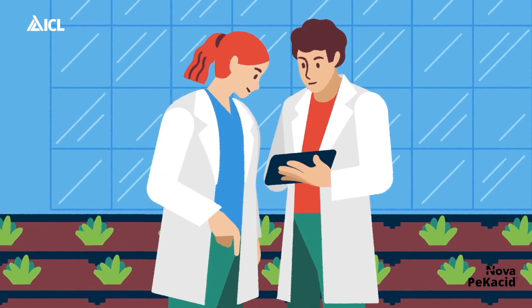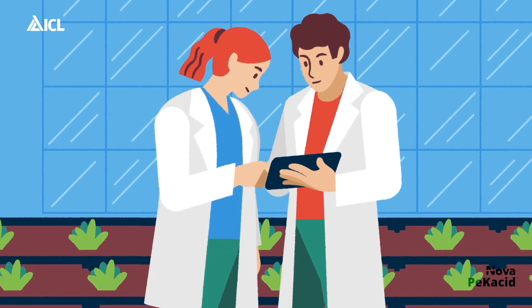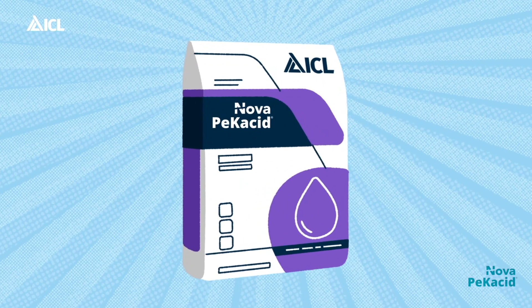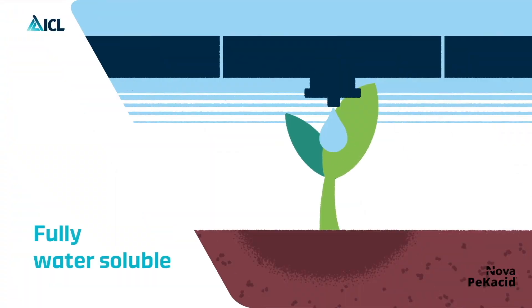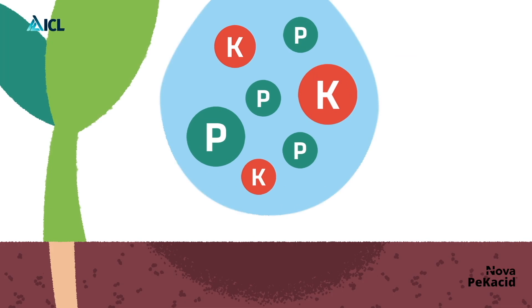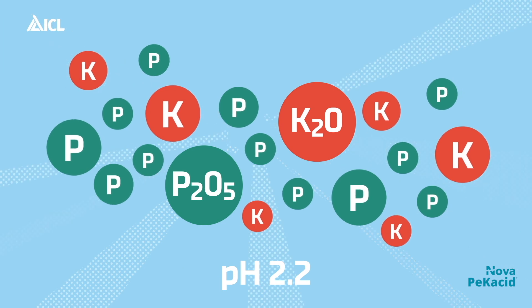ICEL's pioneering determination in doing research for farming products has brought to life a high-technology fertilizer produced for fertigation applications. PECACID is the new, highly acidic, fully soluble phosphorus and potassium fertilizer intended for calcareous soils and high-bicarbonate content irrigation waters.